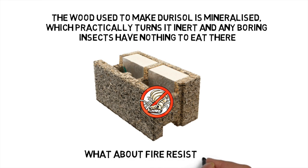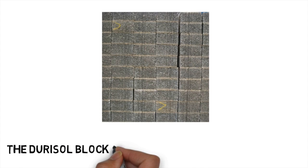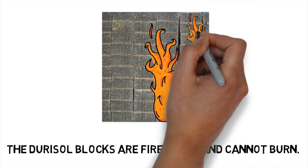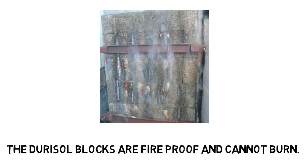What about fire resistance? The Duracell blocks are fireproof and cannot burn. This was confirmed with 4 hours of exposure to direct flames at 1,100 degrees.